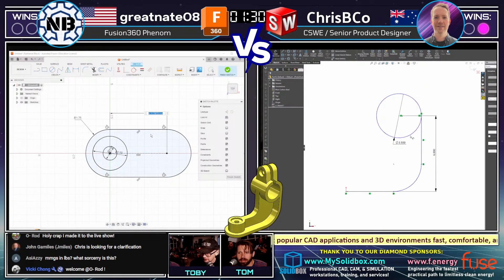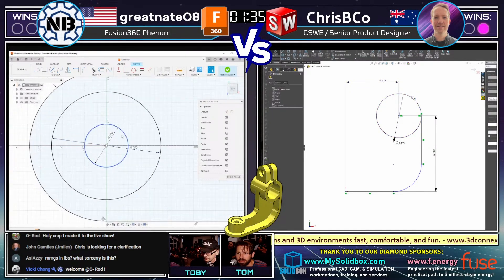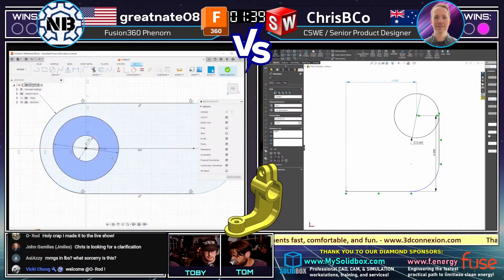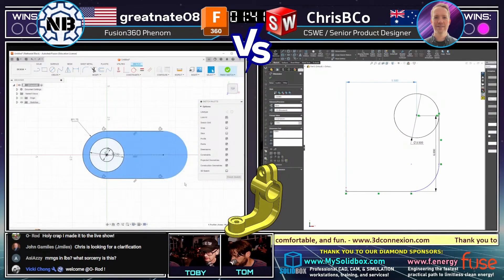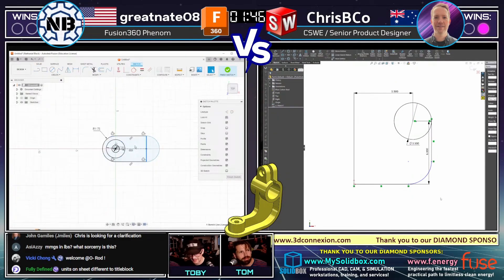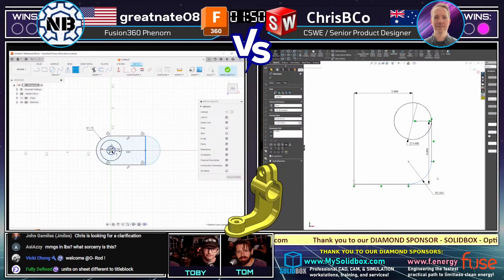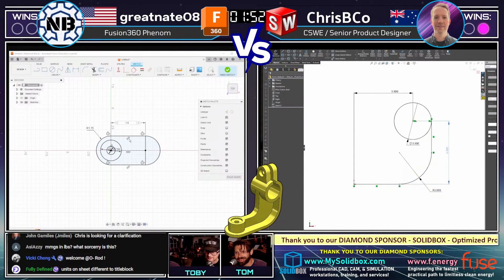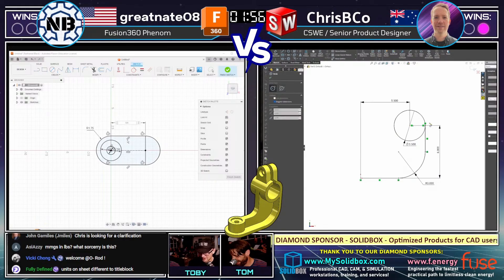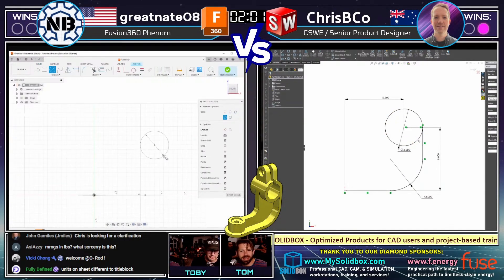Chris is looking for clarification — inches. Yes, inches. Did I have MMGS on the print? It's in inches. Sorry, curse word, guys. It's in inches. Looks like they both are in inches, so I think we're good.